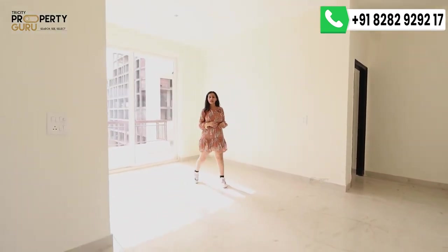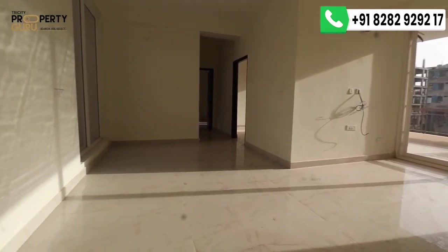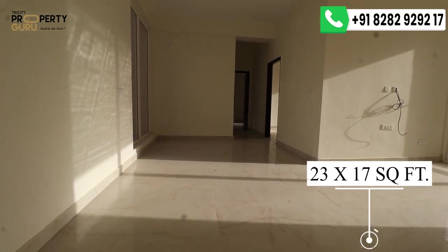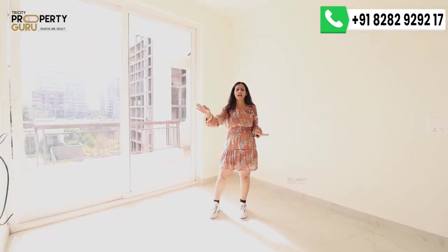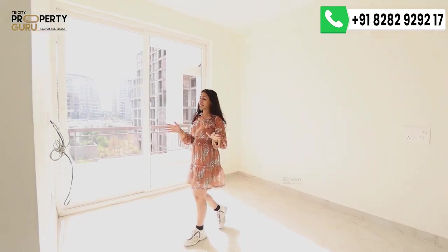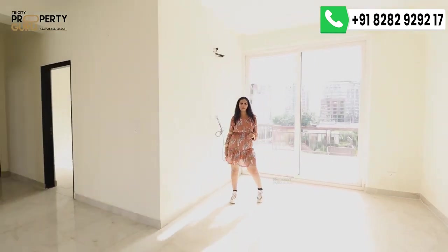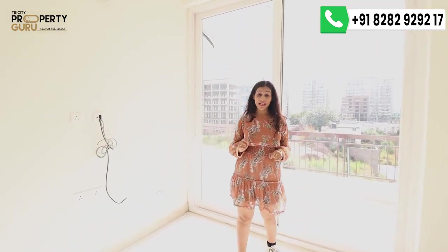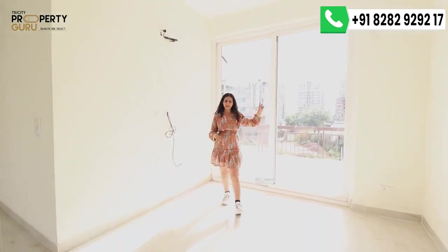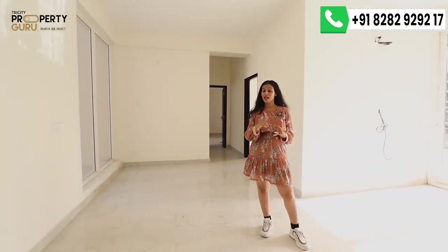Now I am in the dining and drawing area of the apartment. The drawing and dining area combined is 23 x 17 square feet — a very good space where you can fit a 7 to 9-seater sofa set with ample movement space. There is a space for your LED panel and AC ducting. Behind me is the common balcony shared by bedroom 1, the drawing area, kids' bedroom, and master bedroom, ensuring no lack of natural light or fresh air.